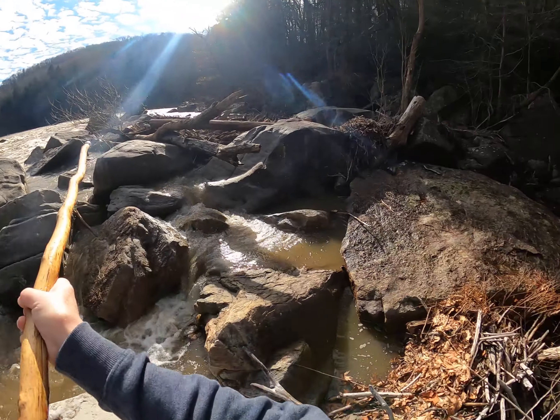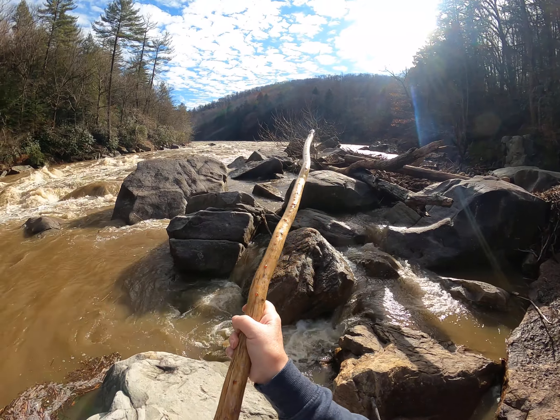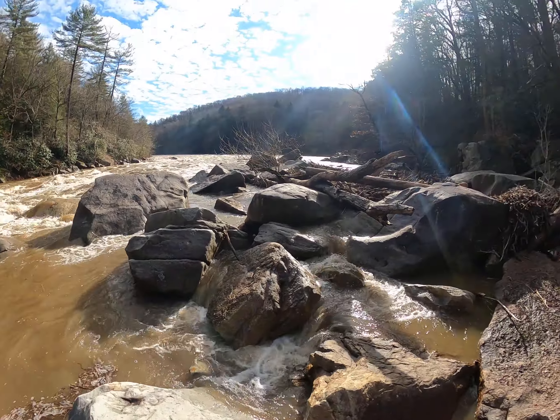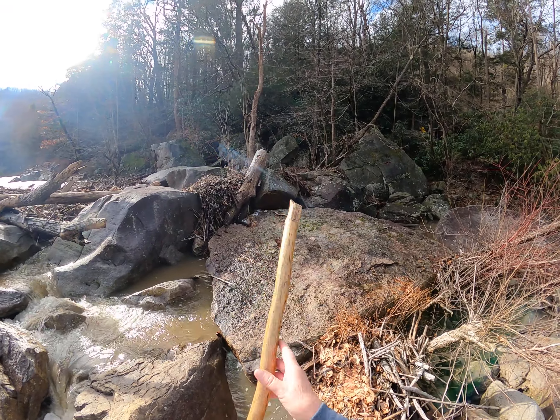There's some trees right here — they grow. You can see them on my videos for the other times of the year. These are the tough river trees. They take a pounding by the river but they survive. You got all the debris around here.